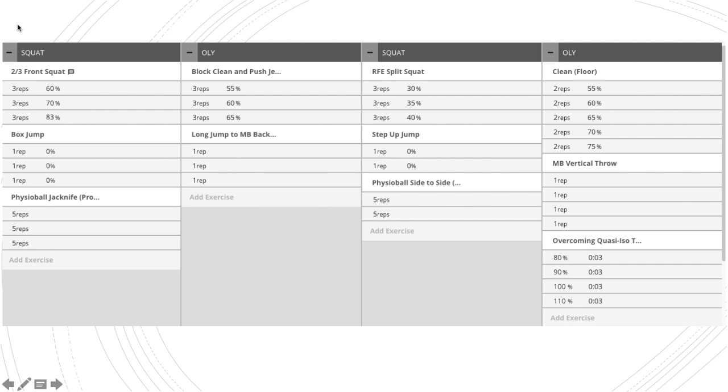The Olympic day was more his zone. Tuesday was a block clean and push jerk — that's the high coordination demand Olympic lift day. I made a switch a couple years ago where instead of just doing cleans with rep manipulations, I wanted to inject more varied coordination demands. The guys seem to like that more. We went pretty light on those days, and they would superset the block clean and push jerk with a long jump to a medicine ball backwards overhead throw.